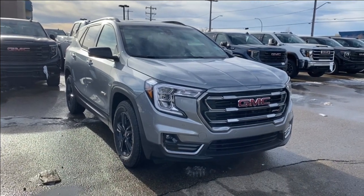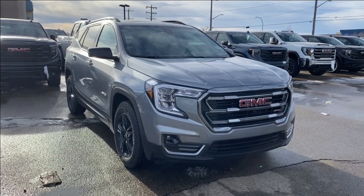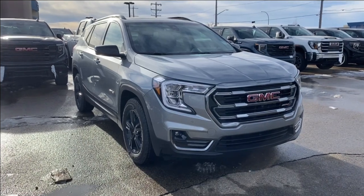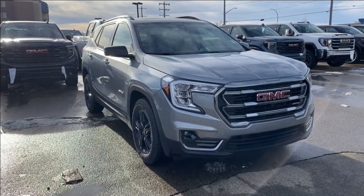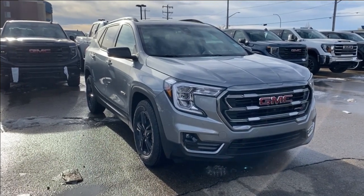Sterling metallic paint with a jet black interior. Under the hood you have a 1.5 liter turbo paired with a nine speed automatic transmission. Some features you can expect to find include heated seats and steering wheel, forward collision alert, adaptive cruise control, power dual pane sunroof, Apple CarPlay and Android Auto and so much more.